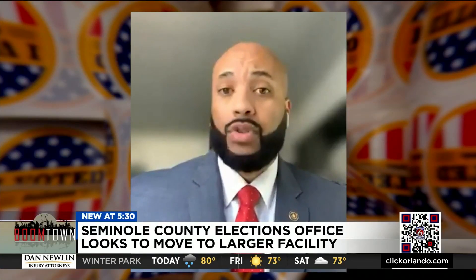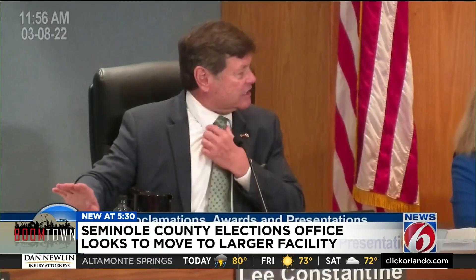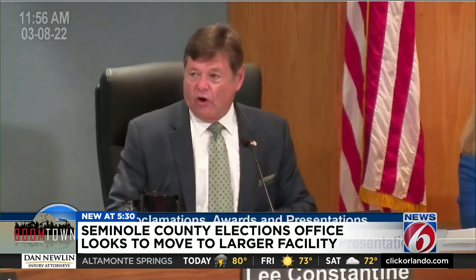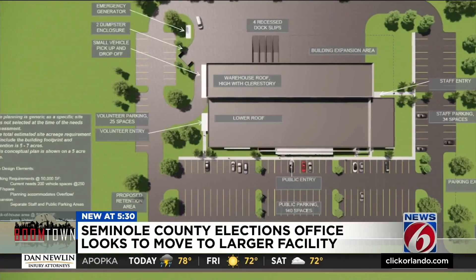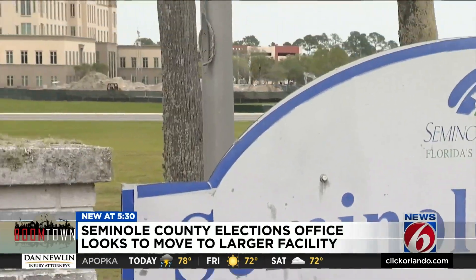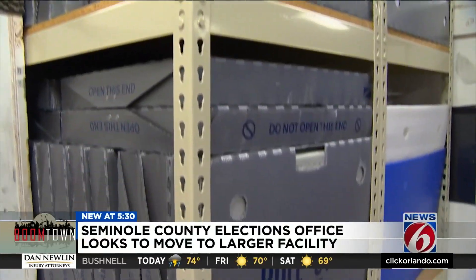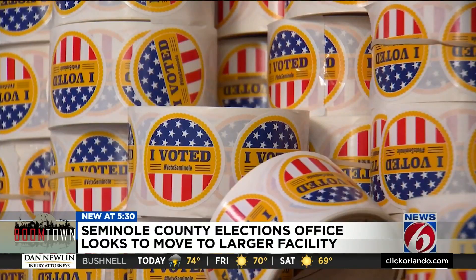We have to plan for the future. The county board of commissioners agree. During a meeting last month, they asked county staff to work with the elections office at exploring the possibility of building a new facility at the Five Points Project in Sanford, where the county plans to house all of its services. Anderson says he'd like to be in a new facility in time for the 2024 presidential election.